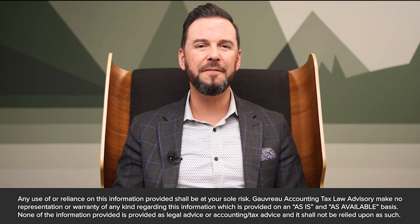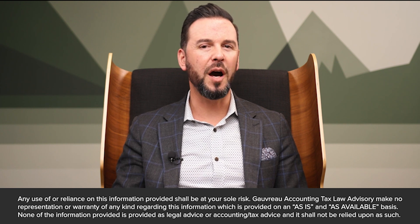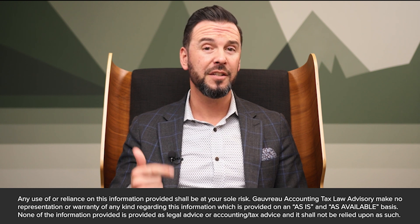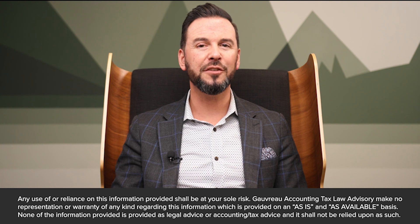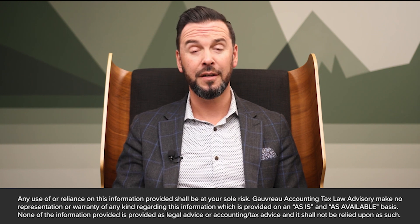Timeliness is a key factor in the proper upkeep of your Corporate Minute Book. It is imperative to update the Minute Book promptly after each significant corporate event, such as board meetings, shareholder resolutions, or changes in corporate structure. The real-time documentation ensures that your Minute Book accurately reflects the latest developments and decisions within your organization.